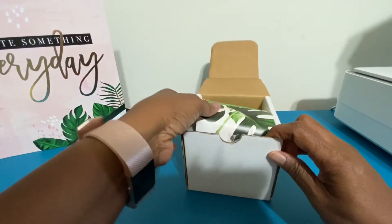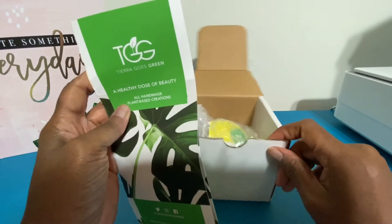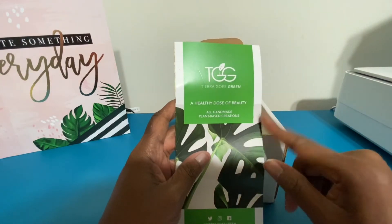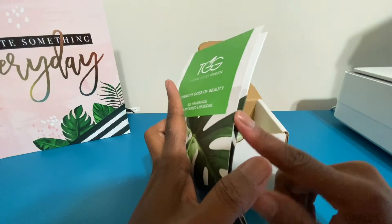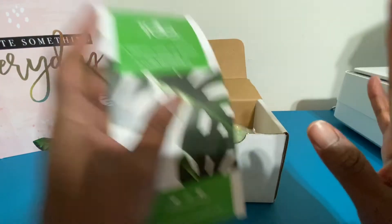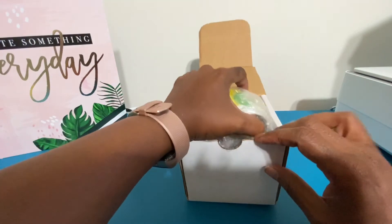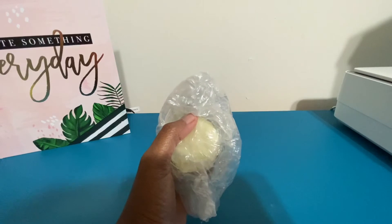Don't you just absolutely love her packaging? The reason why I have two boxes is because I ordered one thing that morning — I ordered the temple treats sauce that morning. And then I realized that I was out of the next product, so I ordered maybe in the afternoon the next product in this second box. So that's why — it's not a waste of packaging. I just ordered two separate times. That was on me.